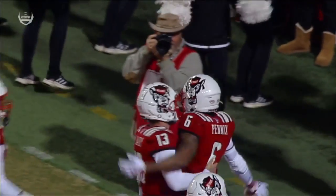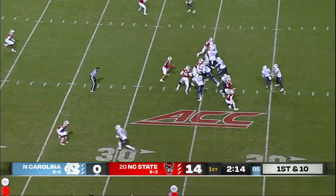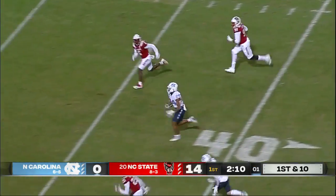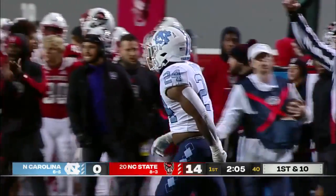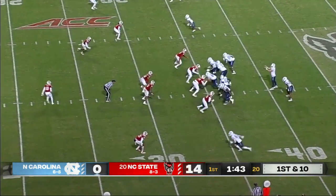Pennix slips out, getting behind Cameron Kelly and beating him to the corner. British Brooks in the backfield — he makes a nice cut to the left side. Brooks has some space. There goes British Brooks. Jakeen Harris makes the touchdown-saving tackle. The Heels have had plays of 23 and 40 yards tonight, big plays, but not able to sustain the drive.